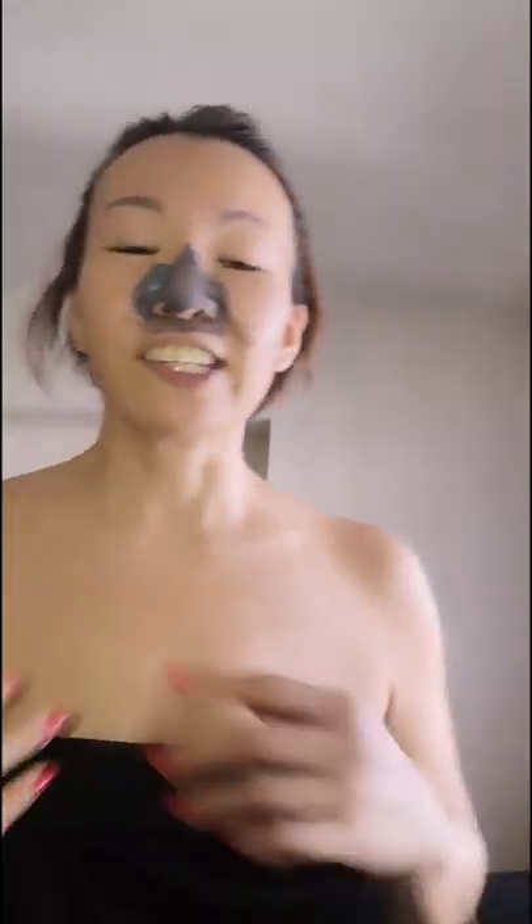As we reach 40, a lot of us tend to neglect this area. I am so afraid of looking old, so that's why I am very vain. That's why I'm teaching you today how to take care of your skin and how to take care of this area.